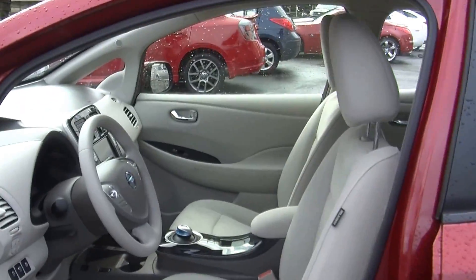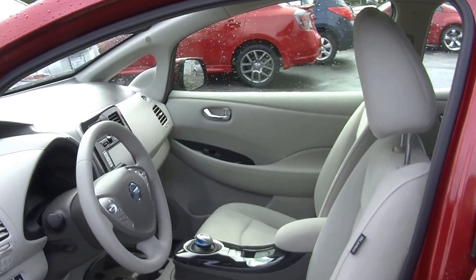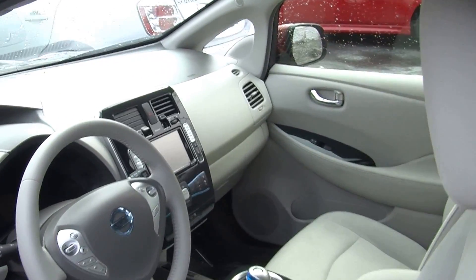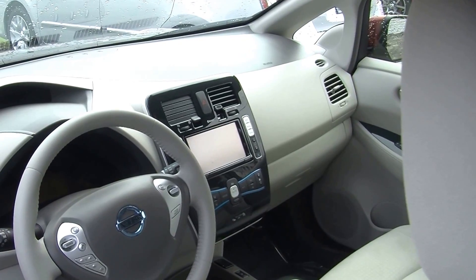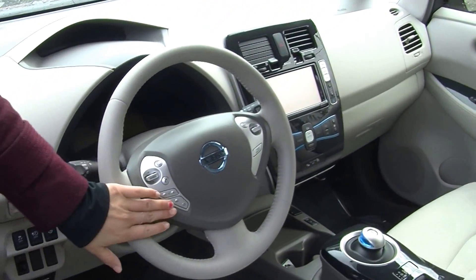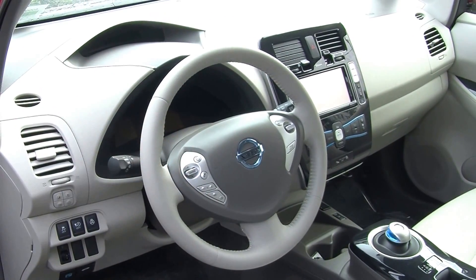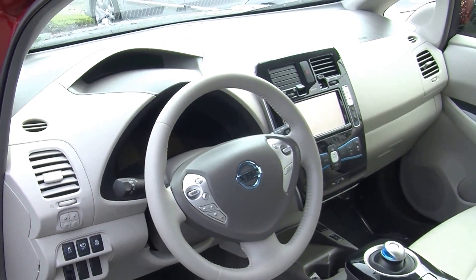On the inside, it has heated cloth seats, automatic transmission. It has a touchscreen entertainment system with navigation, CD player, iPod integration, and it is XM radio ready. It has stereo controls with Bluetooth and cruise control, conveniently integrated right into the steering wheel. The steering wheel is heated as well.